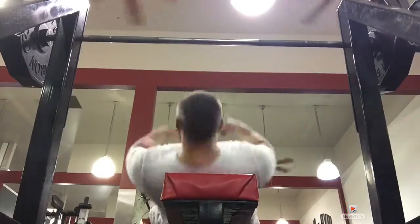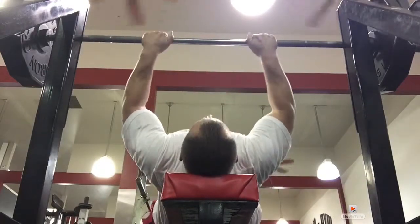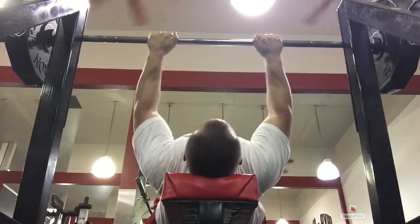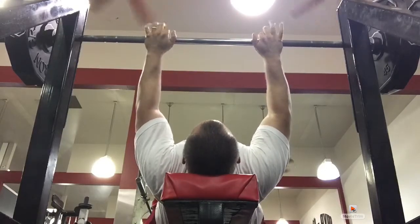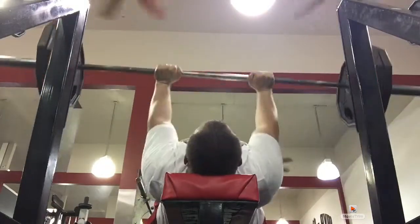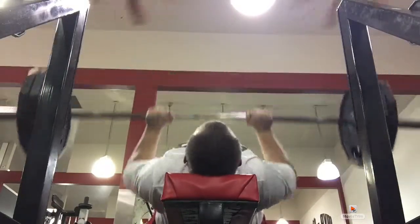I move on to doing triceps. Here triceps starts with a close grip bench press — powerlifting power move, five reps, four sets. Make sure I get all the way down to the chest, all the way back up, locking out every rep.